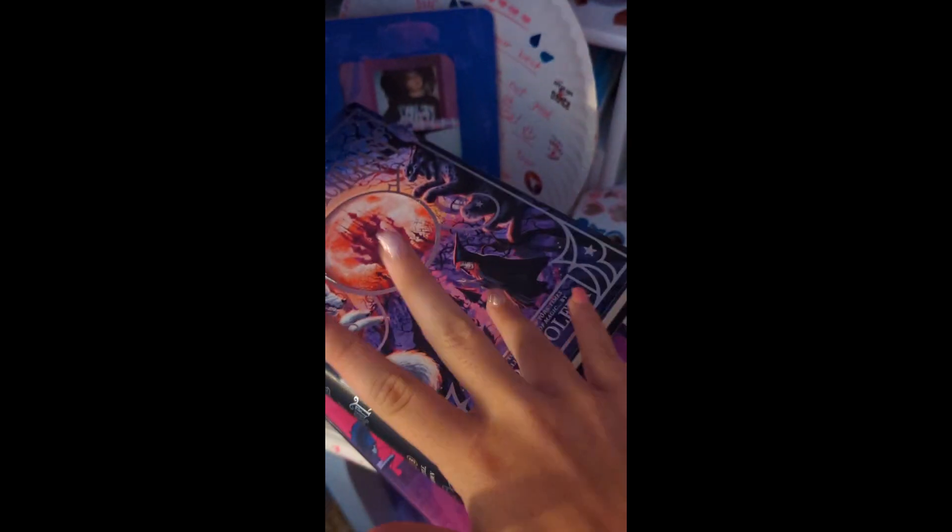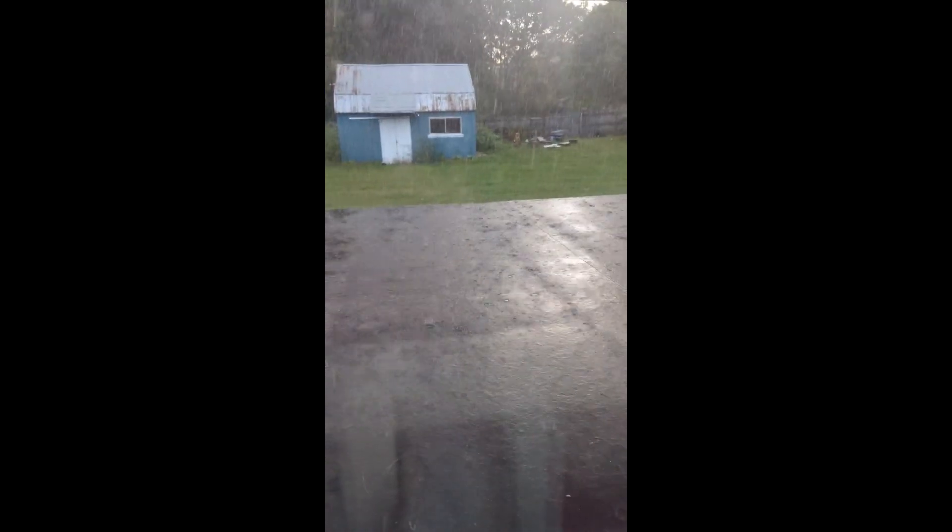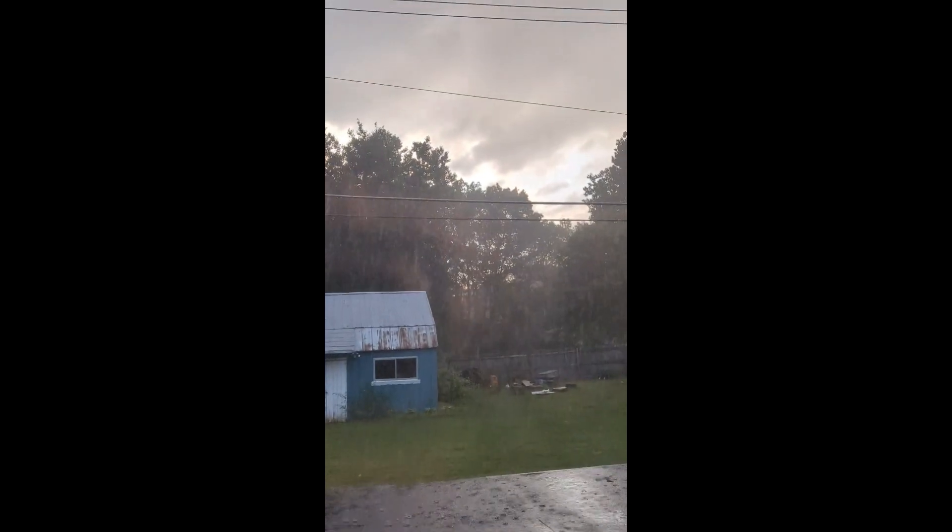Alright guys, that is our TBR. I hope you enjoyed this video — if you did, make sure to like the video and subscribe. Bye guys! Before I go, look at this storm — we just had a really bad storm yesterday. What the heck? This is so insane. Oh my gosh. Okay, now bye.